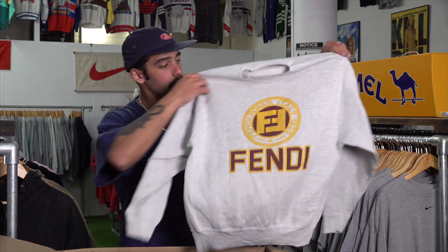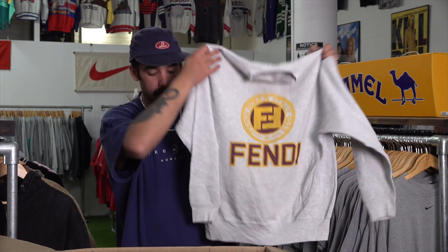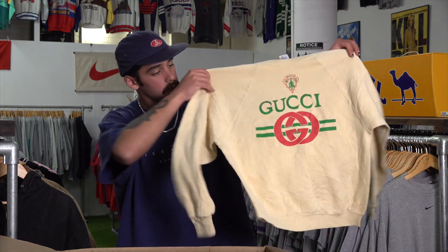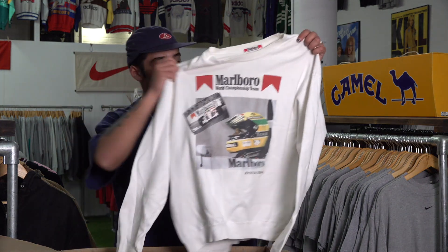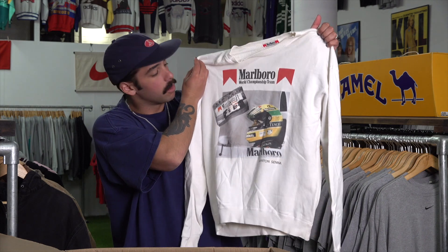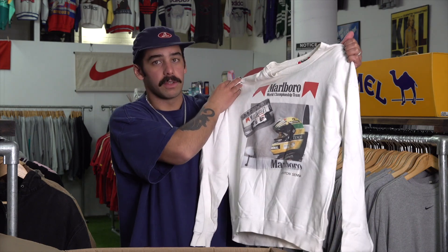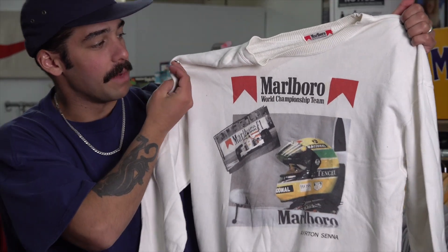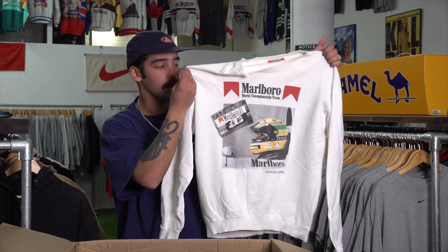Got a whole bunch of bootlegs — we've got this bootleg Fendi on the Fruit of the Loom tag, and also another bootleg Gucci on the Jerzees tag. I love the yellow on that one. We've also got an F1 Marlboro-sponsored sweater. Everyone keeps coming into the store asking about F1 stuff, and everyone loves the Marlboro stuff — they even keep asking to buy our Marlboro towel. We've got a massive Marlboro towel in the store that's pretty rare; I've never seen one before. This sweater is probably going to hang next to it.